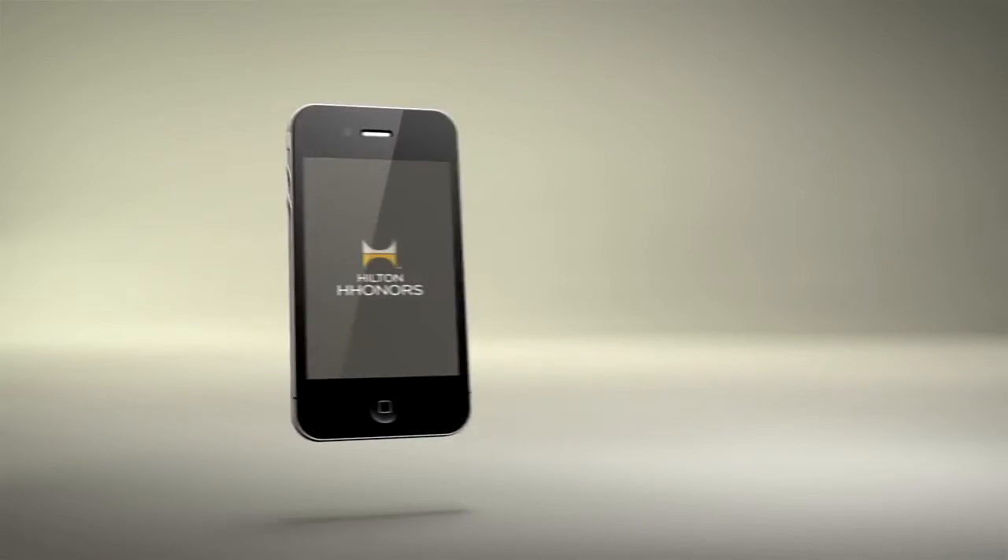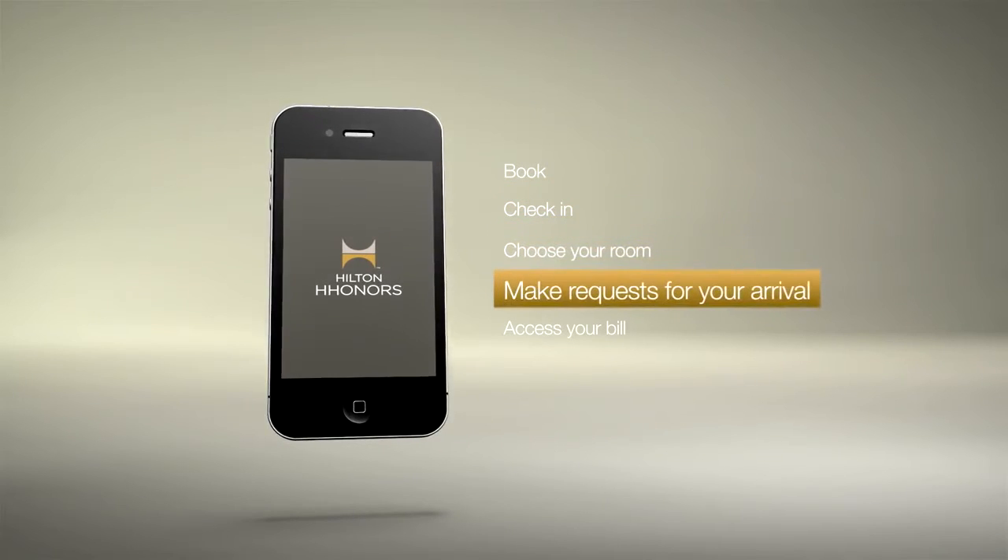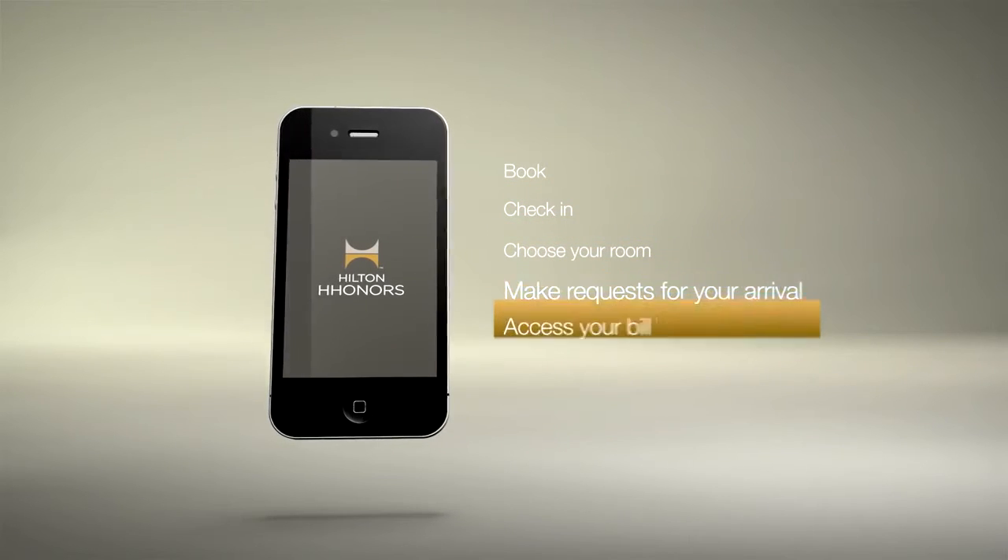Introducing the new Hilton Honors App. A revolutionary way to book, check in, choose your room, make requests for your arrival, and access your bill.